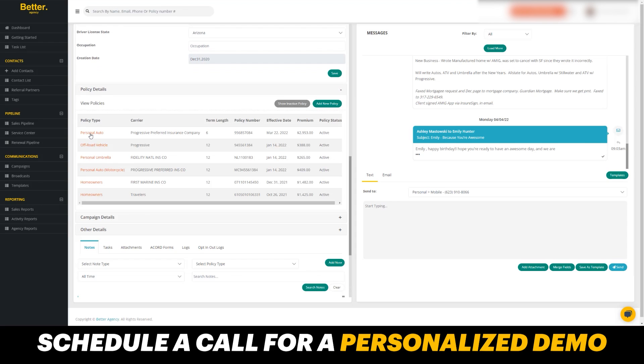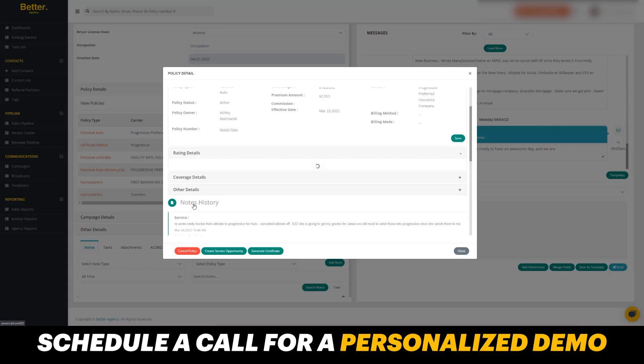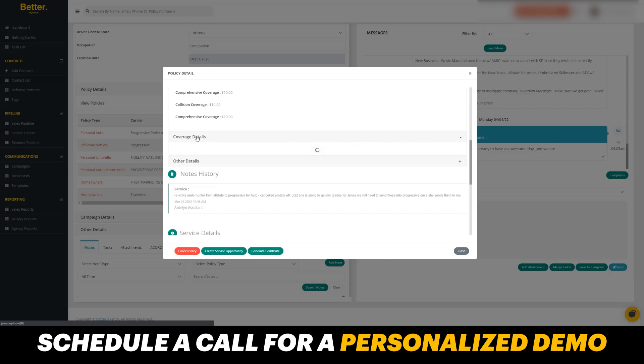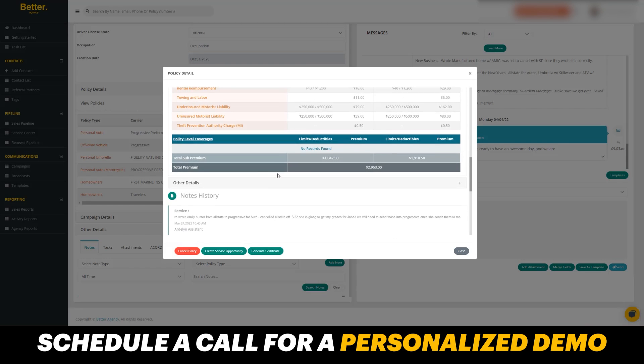In the policy details, I can see all the different policies associated with the contact. If I click into the policy, I can see all of the information: commission, premium amount, effective date. I can go to rating details and see all of the information on the policy, such as the vehicle and the coverage. I can see the drivers, the risk details, and any discounts that might be associated. I can also see the coverage details by clicking on coverage details and the acord form will flip up and show me all the different coverage amounts on the policy — for example, a combined single limit policy with $500,000, deductibles, comprehensive, and collision. This is how it looks on the AMS side.